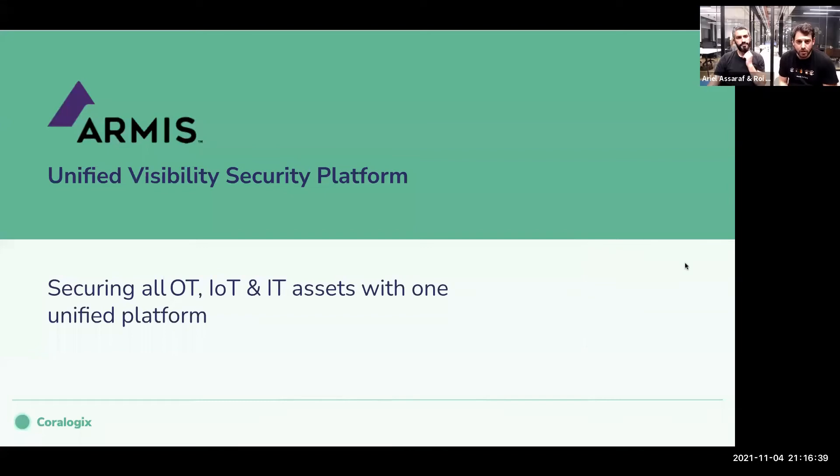I'm Roy Amitai, Head of DevInfra at Armis. In the next 15 minutes, I'll go over three very interesting use cases for how Armis uses CoreLogix to improve our CI/CD pipeline and even for cost optimization. But before we start, let's talk a little about Armis — for those of you who don't know what Armis is.